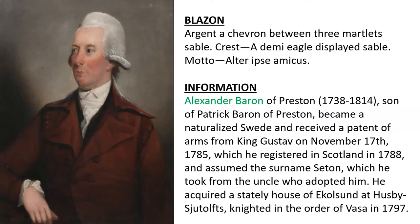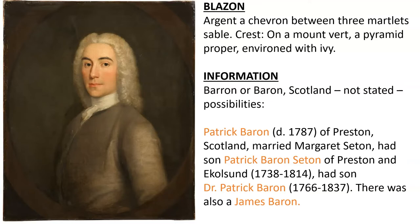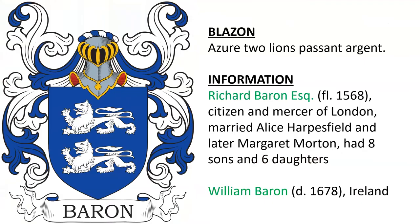Next we have Baron of Scotland with a different crest: a mount vert, a pyramid proper environed with ivy. Possibilities include Patrick Baron, who died in 1787 of Preston, seen here. He had a son Patrick Baron Seton of Preston, who had a son Dr. Patrick Baron, born 1766.